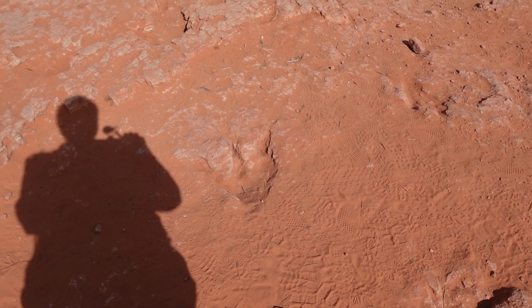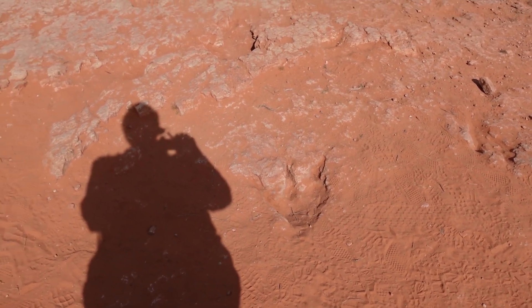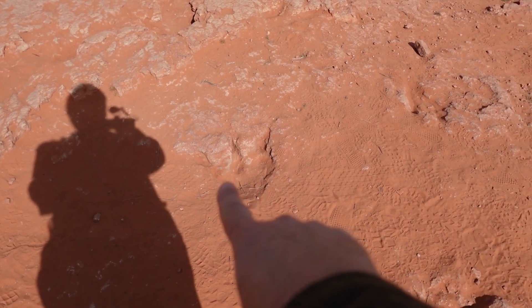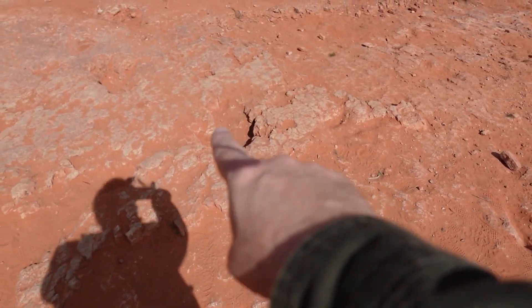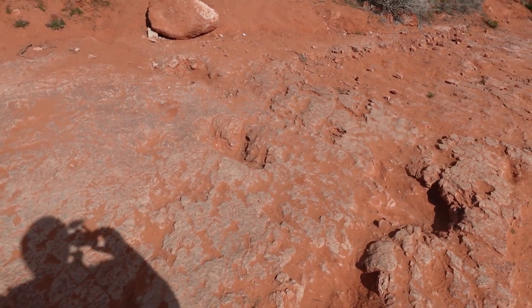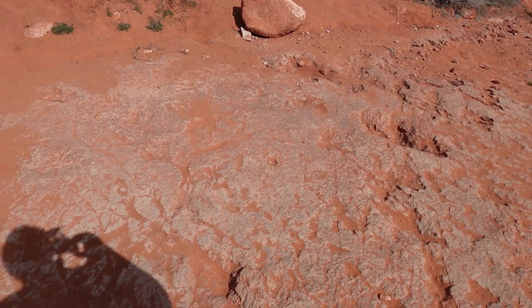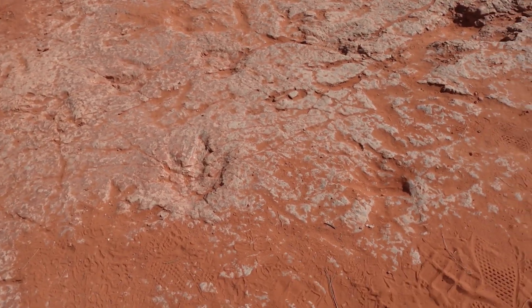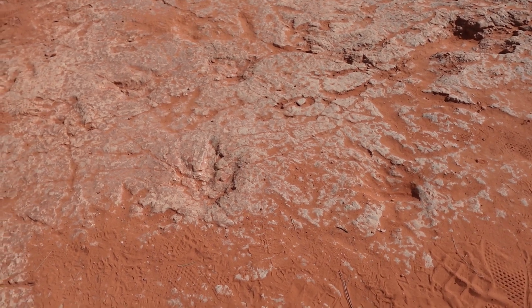I'm going to move on from this track site here in Washington, Utah, where you can see what could have been an Allosaurus stepping through — boom, boom, boom, boom. Of course, my favorite dinosaur, so that'd be really cool. I'm just going to imagine that's what that big dinosaur was. And of course, these smaller theropods were walking through here too, though I'm not exactly sure what type they would be.